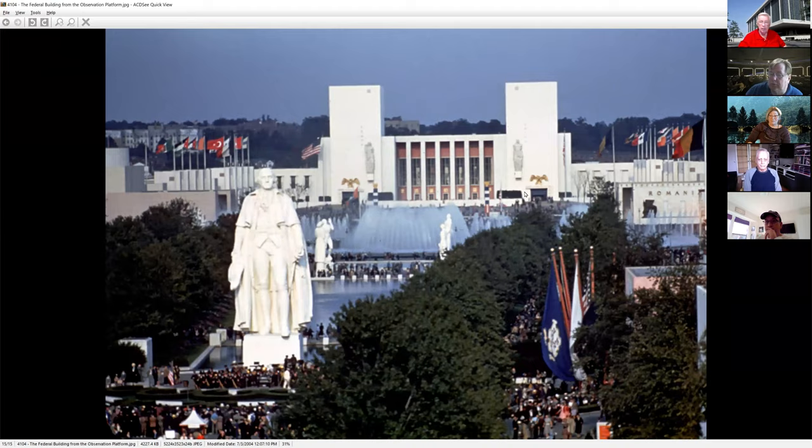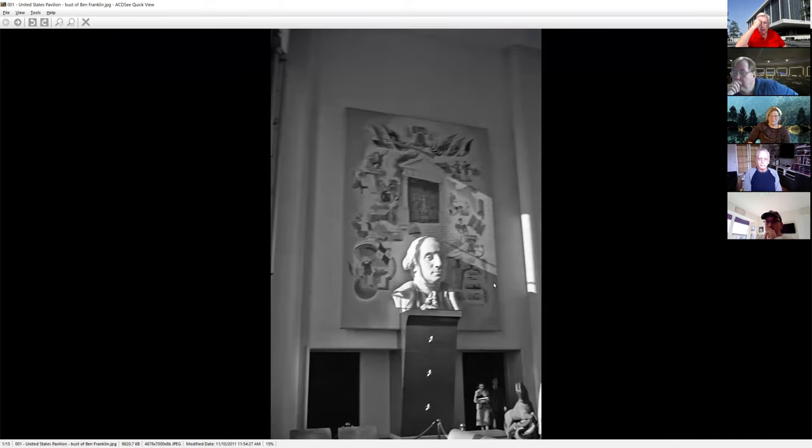Another exterior view showing General Washington in the front. Inside the courtyard, they had famous people from American history — Washington, Jefferson, Ben Franklin. They also had small niches for each of the 48 states, with the state seal and state motto arranged in the order of their admission into the United States.